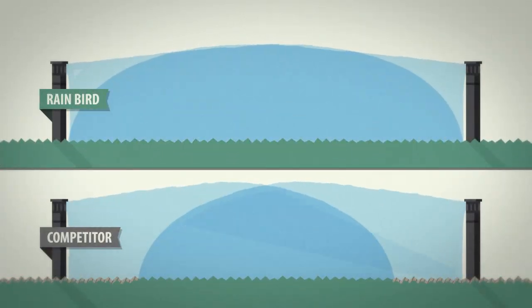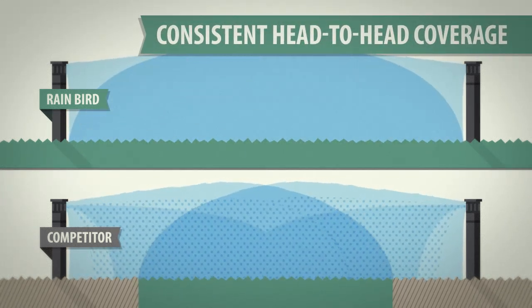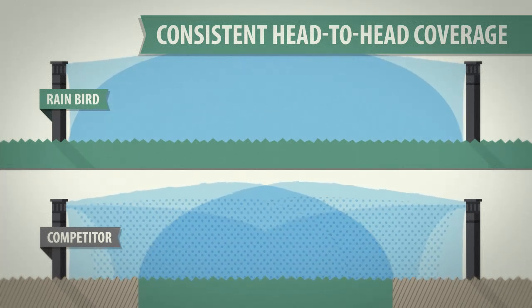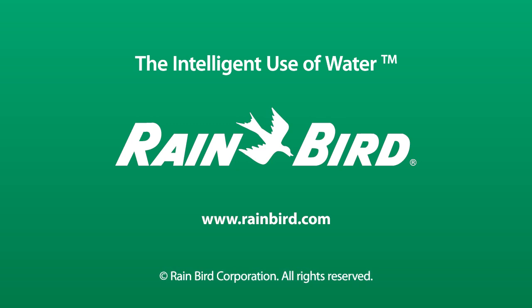With accurate head-to-head coverage at any inlet pressure, Rain Bird PRS sprays prevent brown spots and wasted water. For you, that means more satisfied customers.